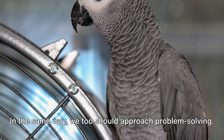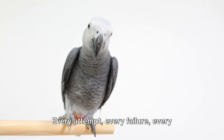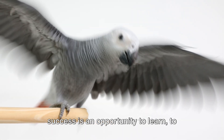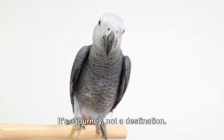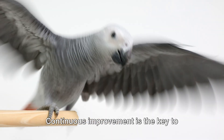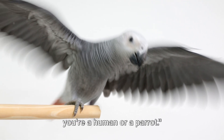In the same way, we too should approach problem solving. Every attempt, every failure, every success is an opportunity to learn, to improve, to grow. It's a journey, not a destination. Continuous improvement is the key to becoming a master problem solver, whether you're a human or a parrot.